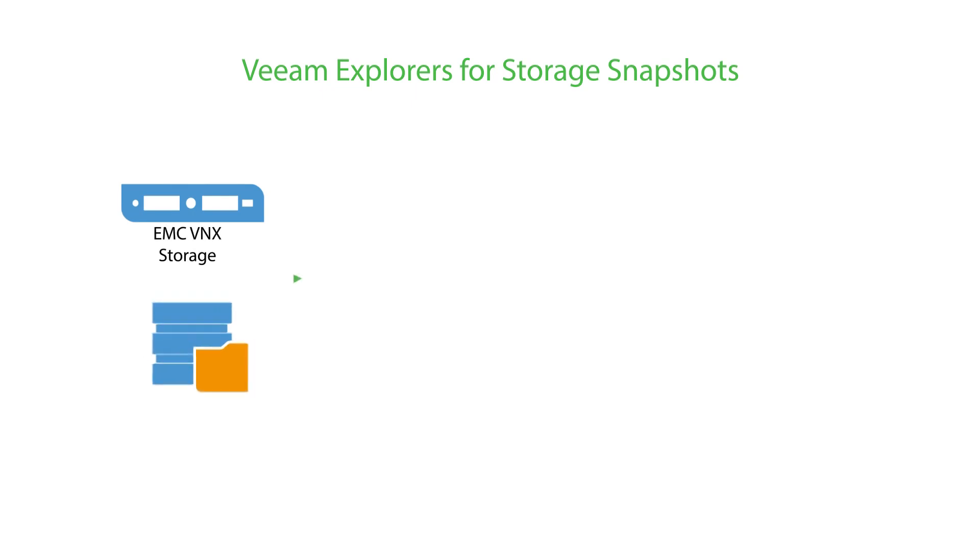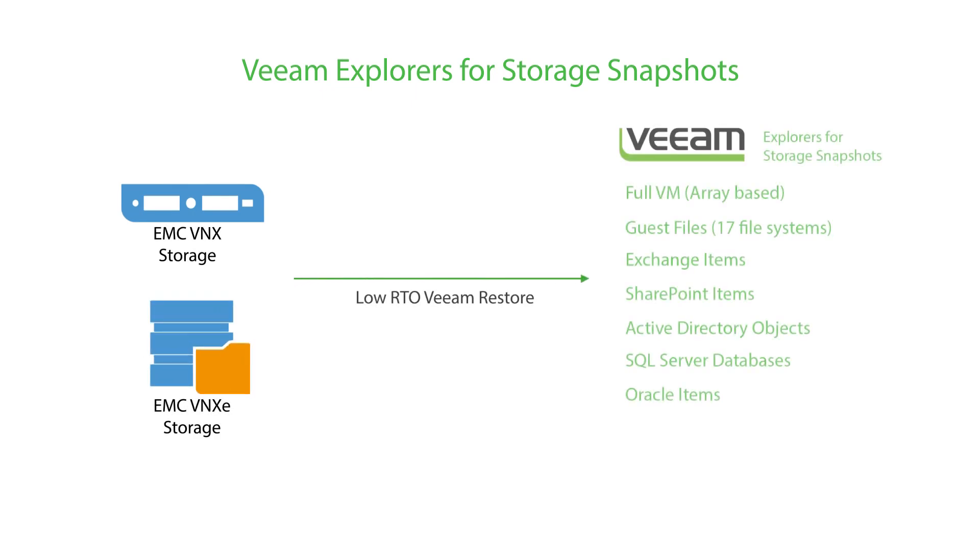Veeam Explorer for storage snapshots lets you perform granular recovery directly from EMC VNX or VNXE snapshots, giving you the ability to quickly and easily recover individual files and application items in two minutes or less, without staging or intermediate steps.